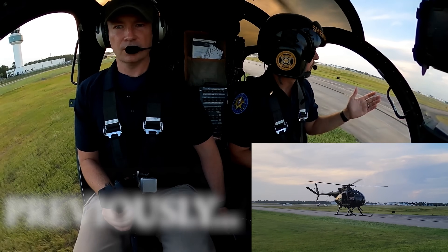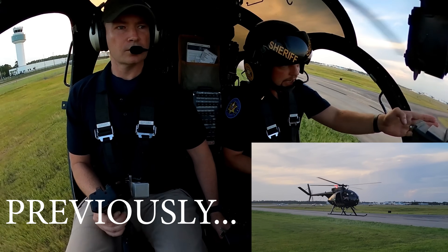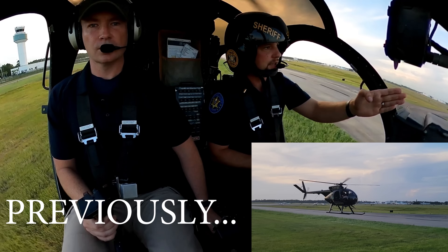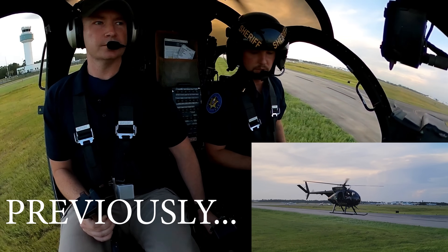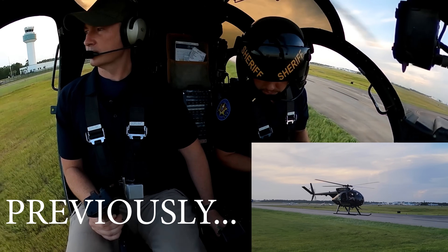I'll handle the radios. What we're gonna do is just take off straight out here into the wind. We'll ask to join a left downwind for 1-8. Okay. Go Port Towers, Sheriff's O-1.